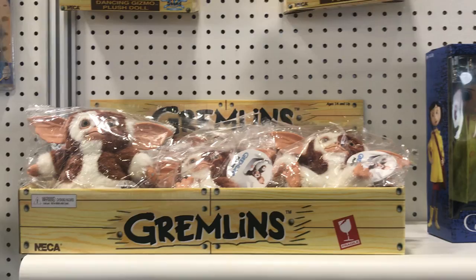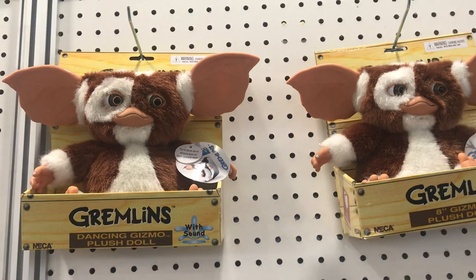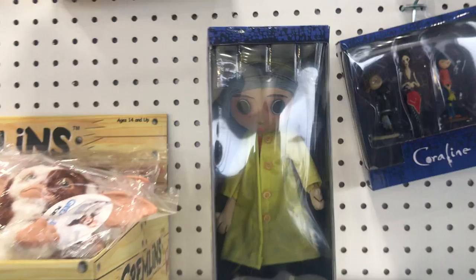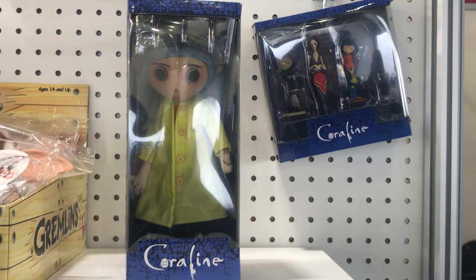Moving on up. Gremlins — Gizmo, dancing Gizmo plush doll. He looks so proud of you. Gizmo. Coraline.